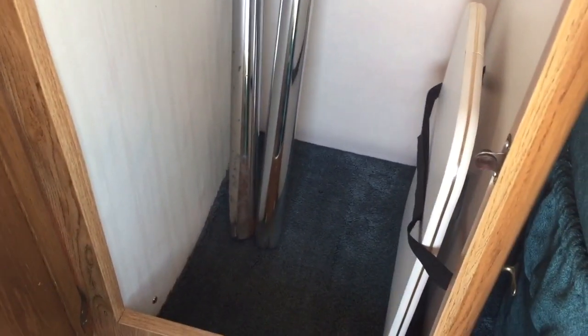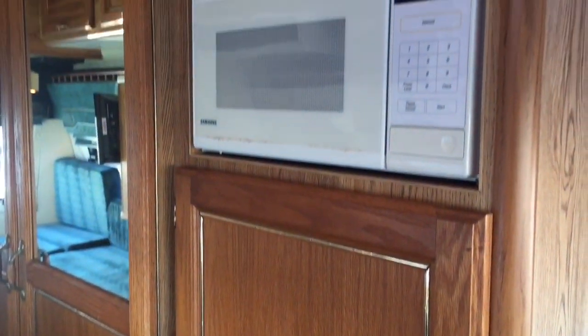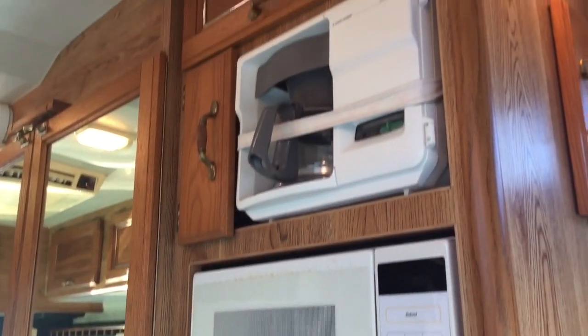There's a wardrobe closet directly behind the driver's seat. The wardrobe closet also stores the table and a couple of the table legs. Directly above that, we have a microwave and coffee maker.